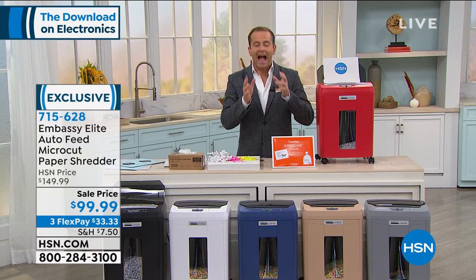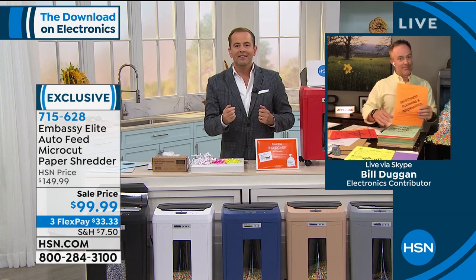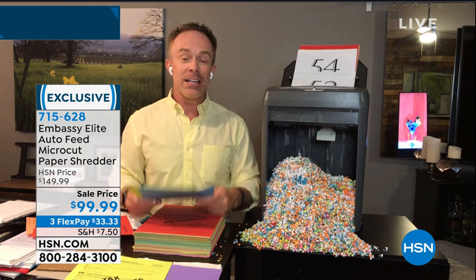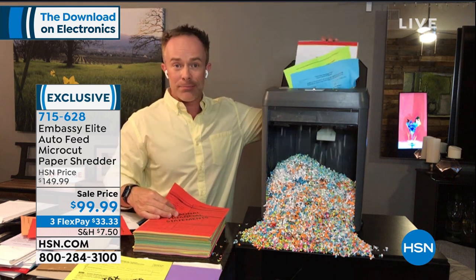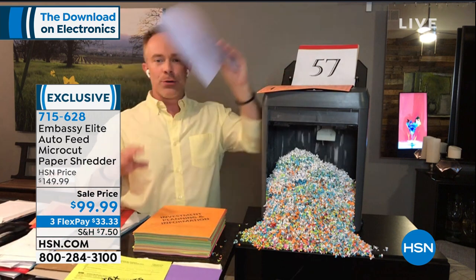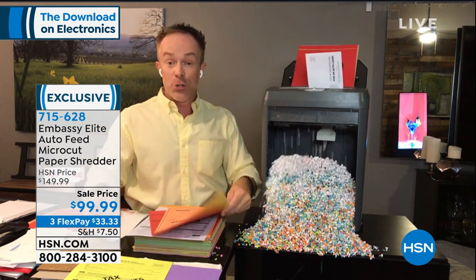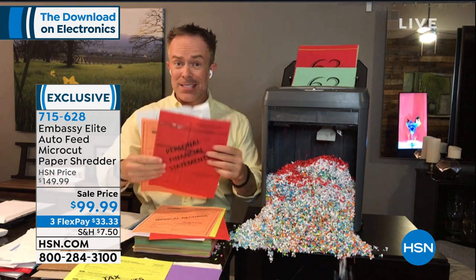The auto-feed capability is a game changer — no more babying it, no more feeding a few pages at a time. I love sharing this story: a guest at HSN's first job out of college was hired by a law firm just to sit and shred page by page. Now I can load 55 or 90 pages. A lot of us say 'I'll shred on Saturday' and that stack just grows and grows. Shred it when you get it.